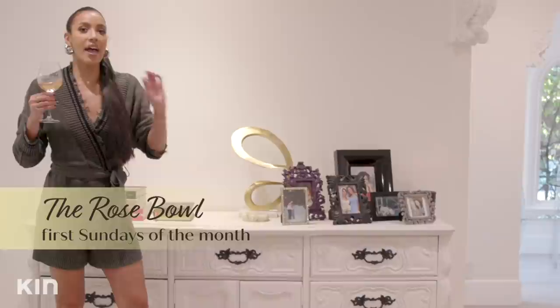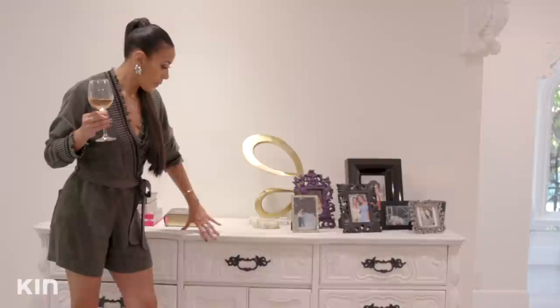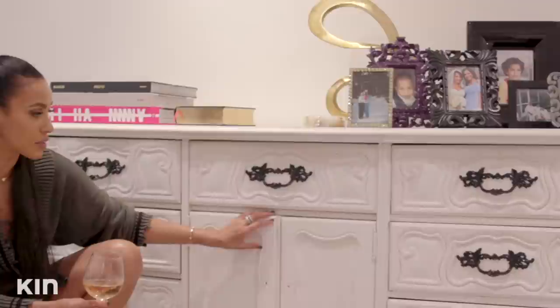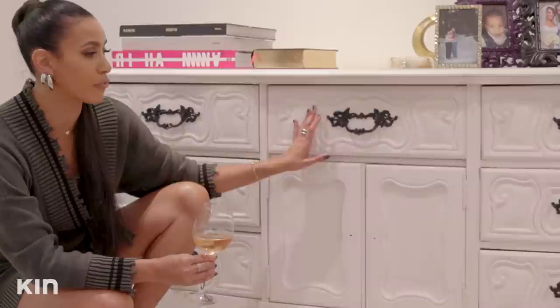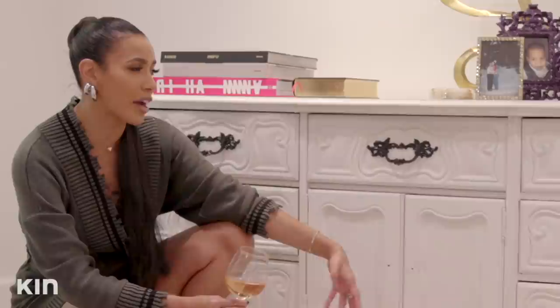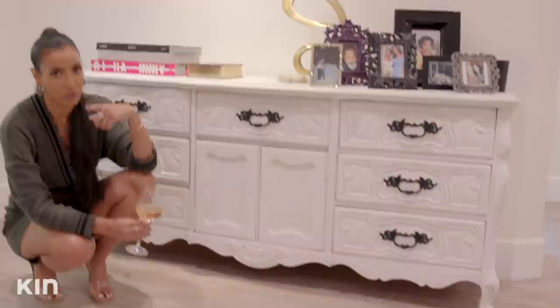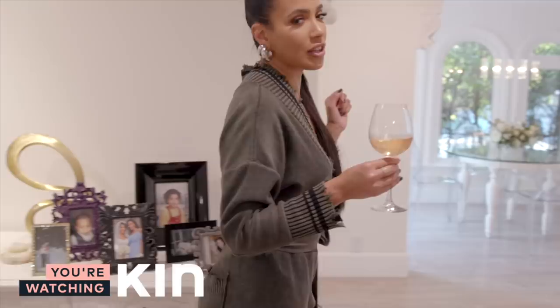Moving on to this piece — I got this when I first moved to LA years ago at the Rose Bowl. Every first Sunday of the month at the Rose Bowl they have a flea market, and this is one of the first pieces I found. I actually painted over the original color. I was with my friend Nikki Chu — she's an interior and product designer — and she said I had to get this piece because of all the details. During this move I don't know where the knobs went, they got lost. I actually want to sell this piece, but Nikki is telling me I should hang on to it and refurbish it, paint it a different color. I just want everything to be new, so this one is still up for debate. Maybe when she comes over to do my office, she can help me figure that out.